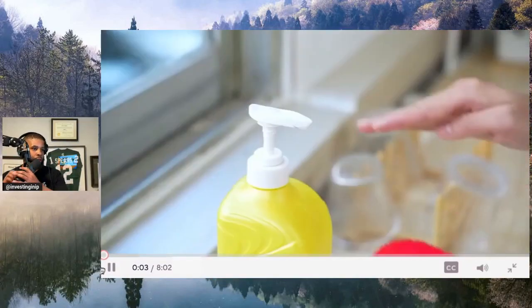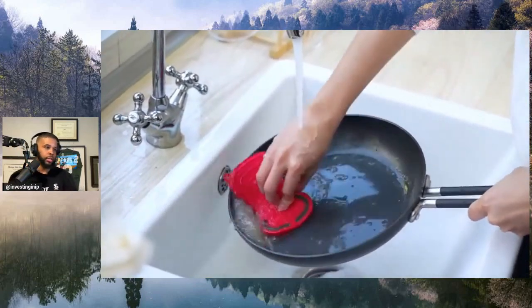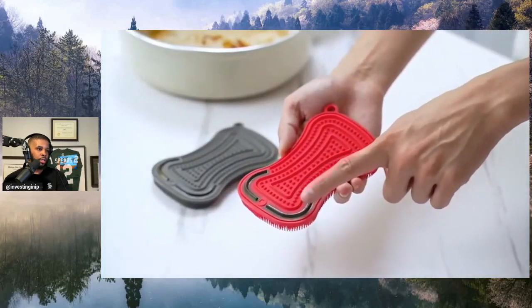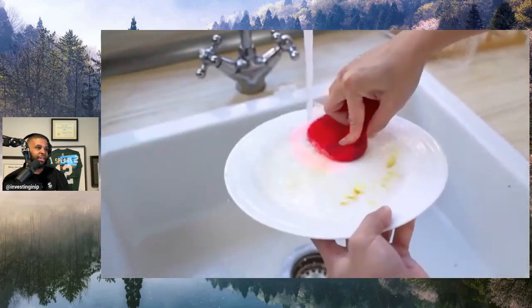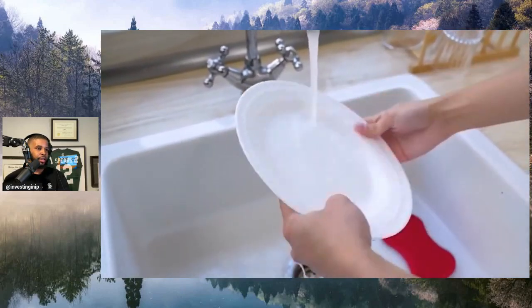Germany. This is Kochblum, and it's a set of three silicone sponges with a scraper attached. You're never going to buy a sponge again once you have these at home, and we're super excited about this. This in German means cook flour. I'm not sure what that means to you, but it means a lot to the German people. This is going to mean a lot to you if you are cleaning up.